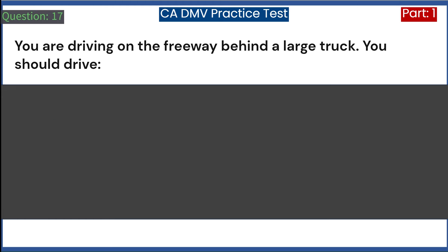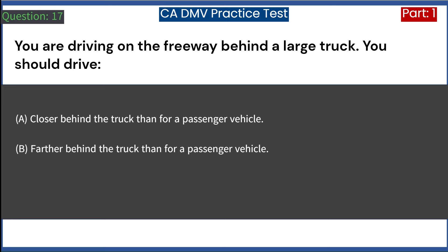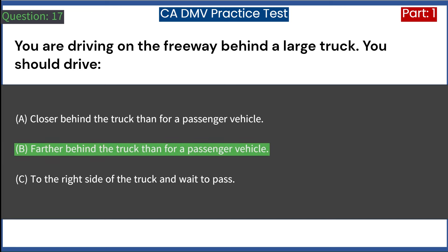You are driving on the freeway behind a large truck. You should drive: A. Closer behind the truck than for a passenger vehicle. B. Farther behind the truck than for a passenger vehicle. C. To the right side of the truck and wait to pass. Answer: B. Farther behind the truck than for a passenger vehicle.